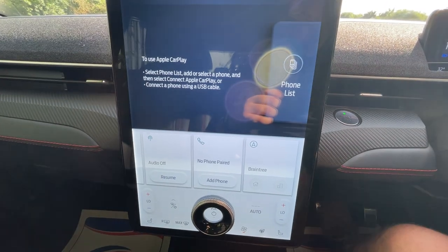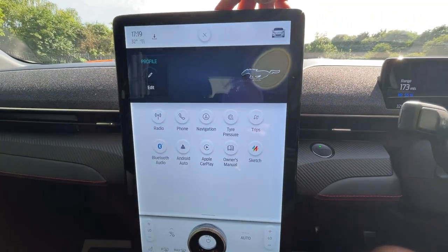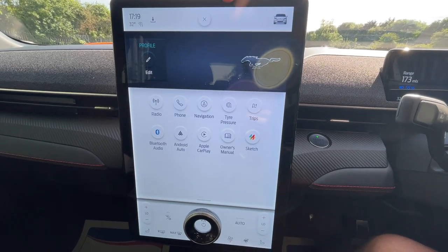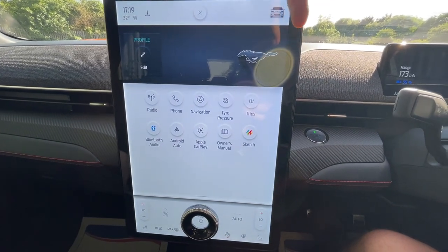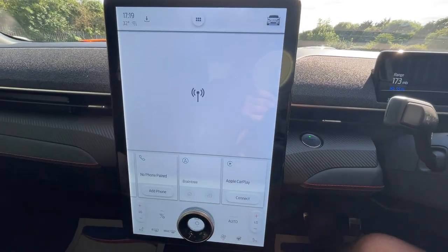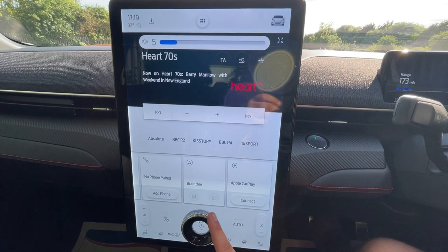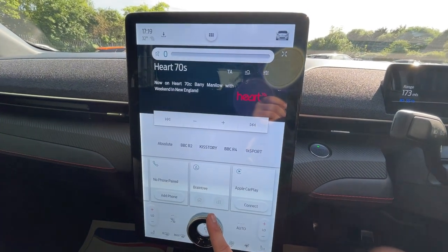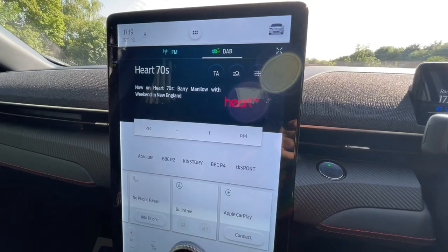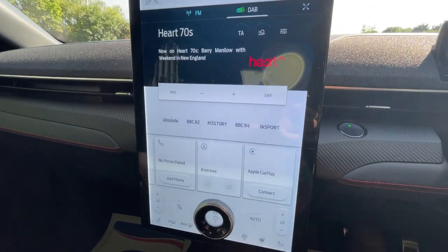The six dots at the top of the screen pull down all the widgets so you can navigate through your essential controls. Your radio is in there — I'll turn that down before I have a copyright issue on my hands. Heart 70s — Barry Manilow, what a guy. That's your radio display.